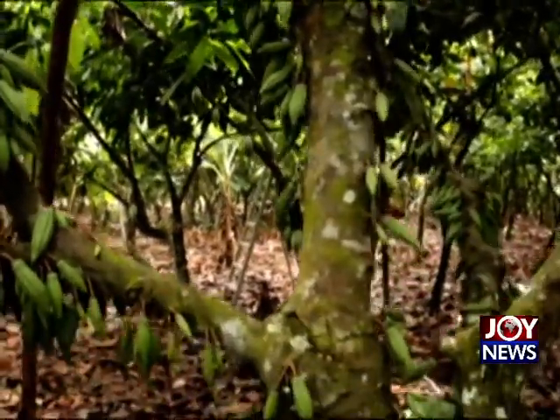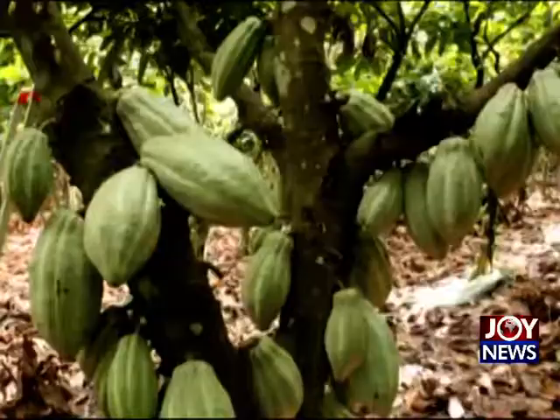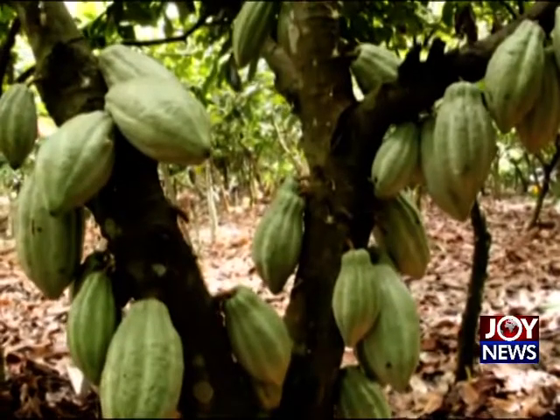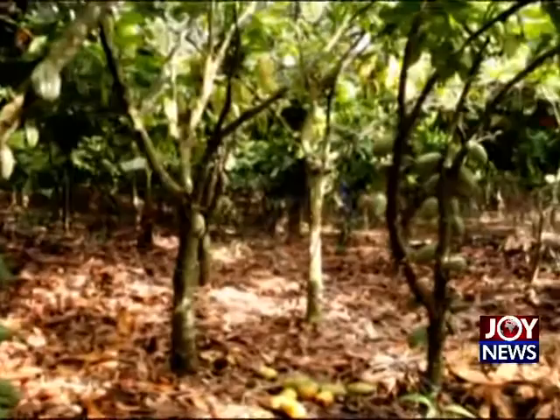Naturally, a mature cocoa tree is able to produce about 1,000 flowers. However, about 90% of this is being lost through flower dropping due to inactivity and reduction of insect pollination agents.